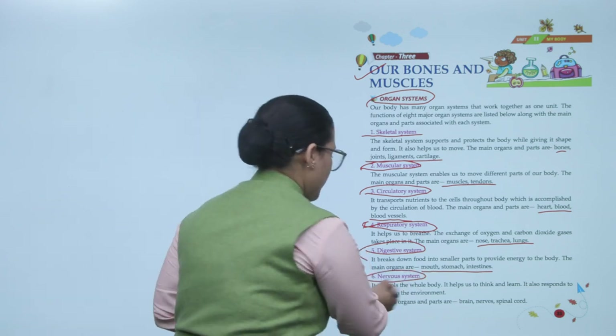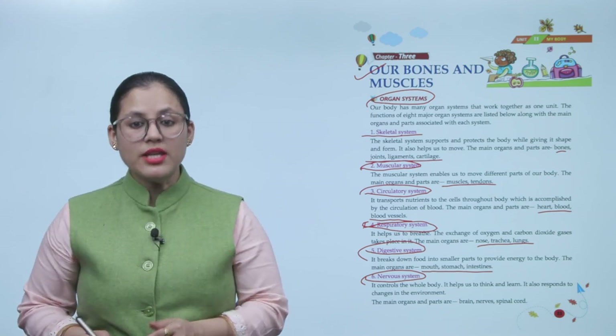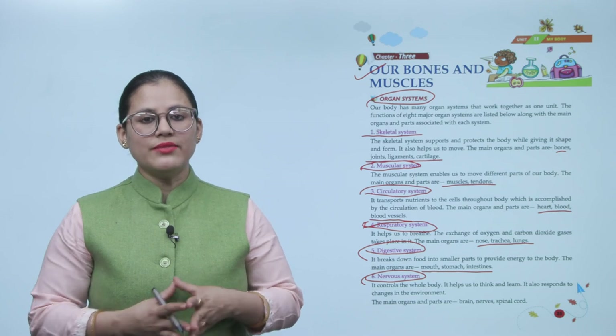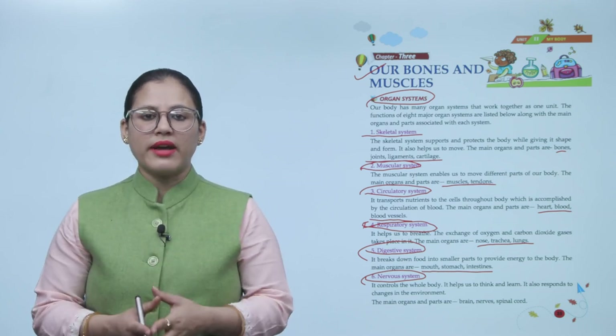Next is the nervous system. It controls the whole body. It helps us to think and learn, and it also responds to changes in the environment. The main organs and parts are the brain, nerves, and spinal cord.